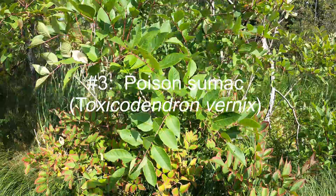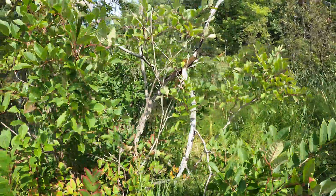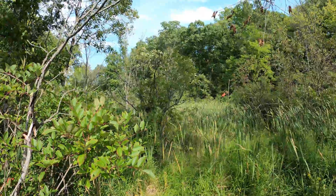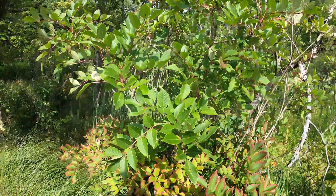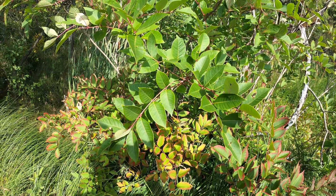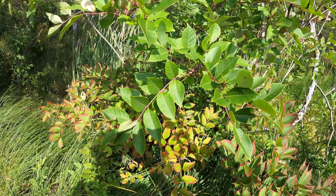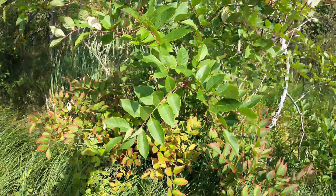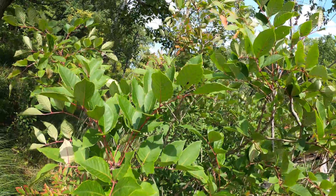This is poison sumac. It's a tall shrub — this one is about eight feet high, and the one back there is probably 20 or 30 feet. It's a swamp species that only grows in wet areas. It has compound leaves; the rachis — the petiole connecting all the leaflets to the twig — is kind of red, while the leaflets are dark green on top and pale green underneath, making them quite stark in contrast.